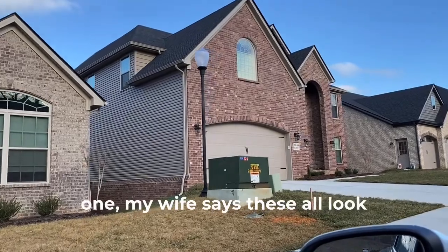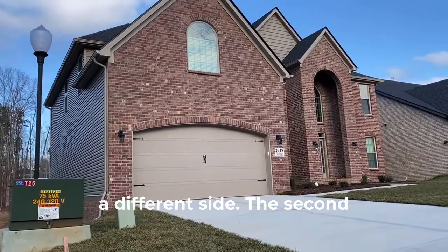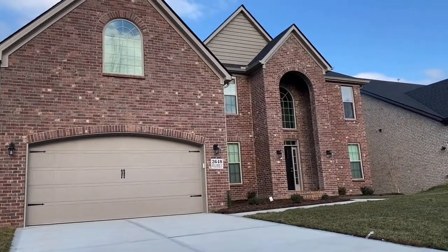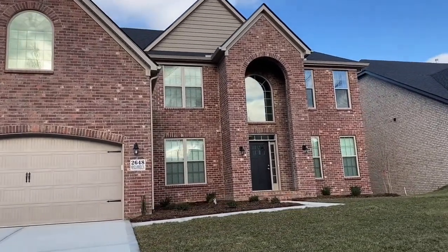This next one — my wife says these all look the same. You'll notice it's the same design, just the garage is on a different side. The second one is four hundred and seventy thousand dollars. It's got thirty three hundred and seventy nine square feet and three bedrooms.